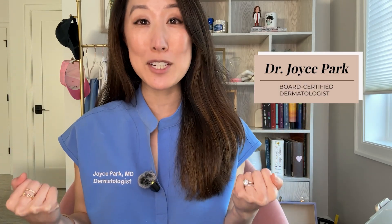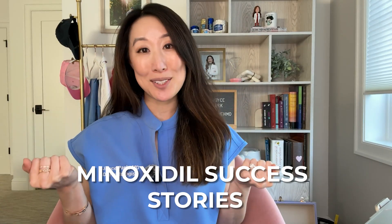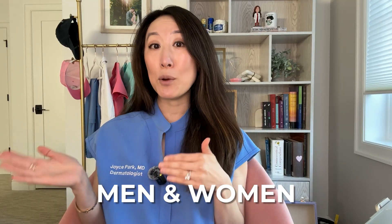Hey everyone! Welcome back to Tea with MD. I'm Dr. Joyce Park, a board-certified dermatologist, and today we're reacting to some amazing minoxidil success stories. In case you're not familiar, minoxidil, which comes in topical or oral form, is a medication that can help stimulate hair growth and slow down hair loss. It's one of the most well-studied treatments we have for both men and women dealing with thinning hair, and I am recommending it to patients, friends, and family alike all the time.